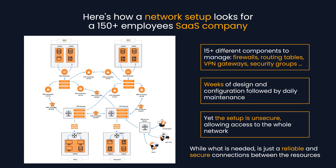Yet the setup is insecure, allowing access to the whole network. While what is really needed is just a reliable and secure connection between the resources.